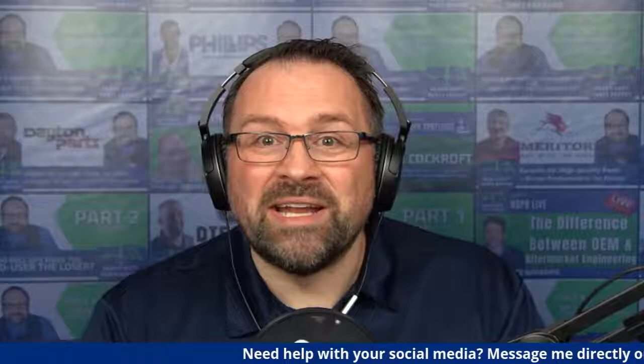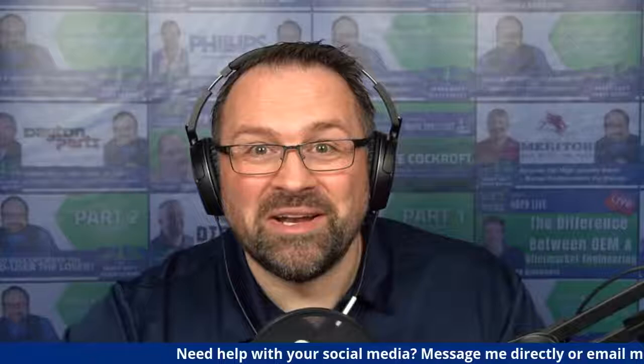Brian, thank you for commenting and participating today. If you'd like help, please reach out — message me on whatever social channel you're watching on, since we're broadcasting on LinkedIn, Facebook, and YouTube, or send me an email at jamie@heavydutypartsreport.com. I'd be happy to sit down with your heavy-duty company and talk strategy and content development. Thank you so much for tuning in — we'll talk to you next week when we go deep on LinkedIn, definitely one of the most powerful B2B places to spend time on social.